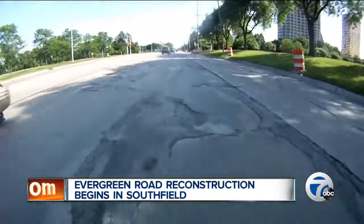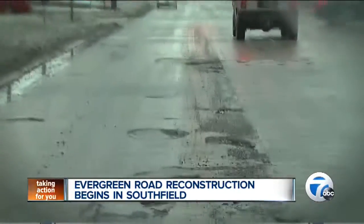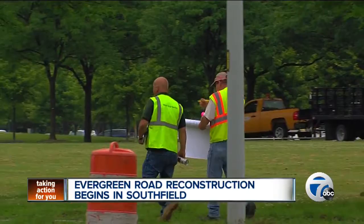It's been a bumpy ride for a long time now, and Evergreen Road suffered even more as a result of our harsh winter. But roll out the barrels — the reconstruction of the Southfield thoroughfare is underway.